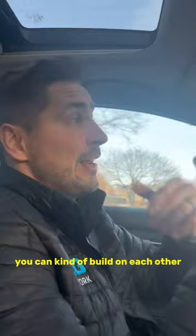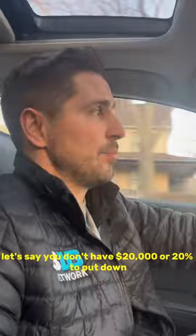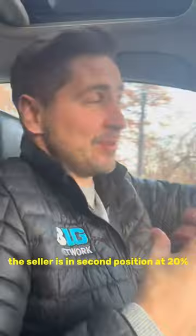Seller carryback works like this. Property is worth $100,000. Let's say you don't have $20,000 or 20% to put down. So you go to the seller and say, I'll give you a price of $100,000. I'm going to get a bank loan for $80,000, or 80% LTV — that's loan to value. And I'm going to ask you, Mr. Seller, to hold back 20% or $20,000 that I can count as my down payment. So the bank's in first position at 80%, the seller's in second position at 20%, and you've got 100% financing on the property.